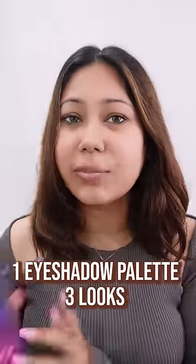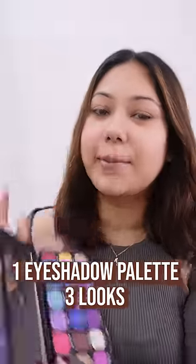Hi guys, I'm here to show you the magic you can create with a single eyeshadow palette. Sometimes we think that we can't do different looks with one eyeshadow palette, but I'm here to prove you wrong. I'm with Mintra, India's ultimate beauty destination.